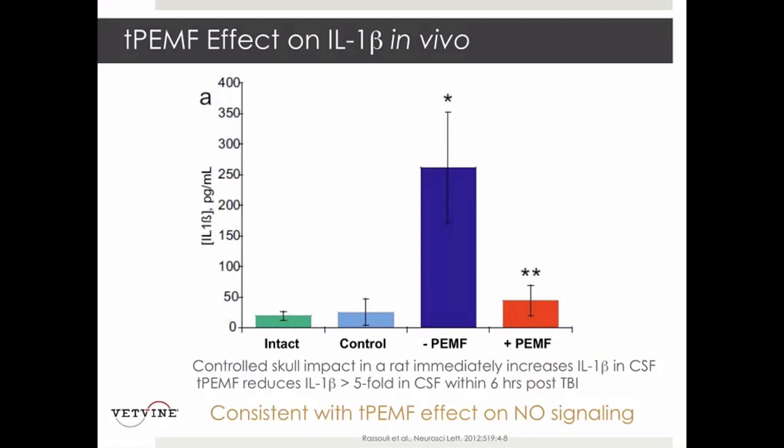This experiment created traumatic brain injury in rats. Without PEMF, IL-1 beta is quite elevated, as shown by the blue graph. With PEMF, the red bar, the IL-1 beta levels are quite reduced. This is a good example of a controlled animal experiment with intact, controlled, sham, and active groups.